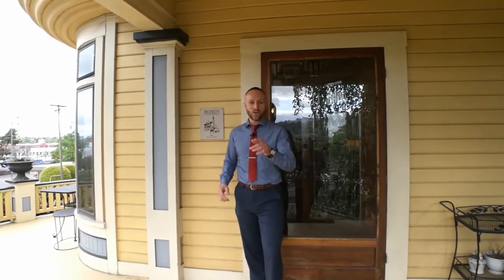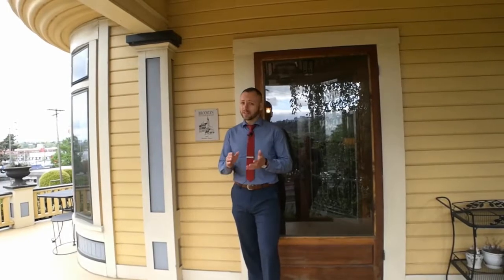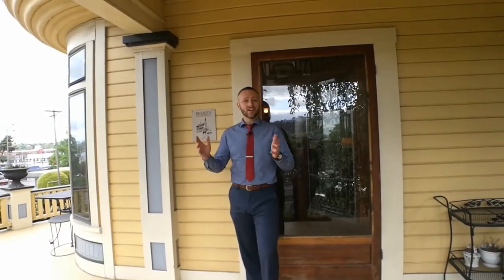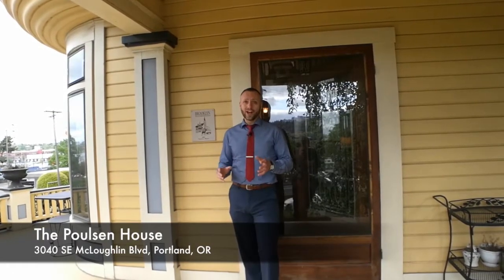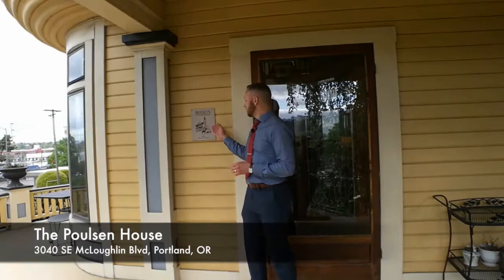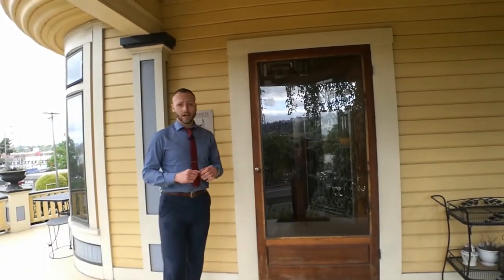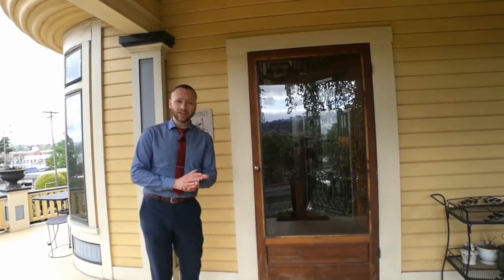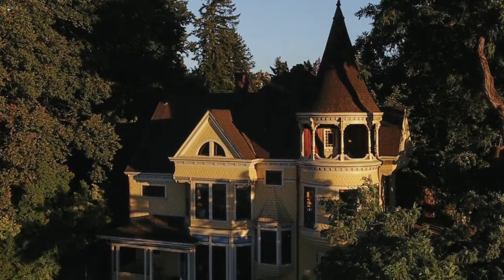Hello, my friends, and welcome to a very special episode of Weekly Walkthrough. I'm so glad that you joined me because I have a very special house to show you. It is the famed Paulson House. If you live in Portland, Oregon, you know this house. Located in the Brooklyn neighborhood, built in 1892 by Johan Paulson, a timber baron in the late 1800s of Portland, he built this incredible Queen Anne Victorian.